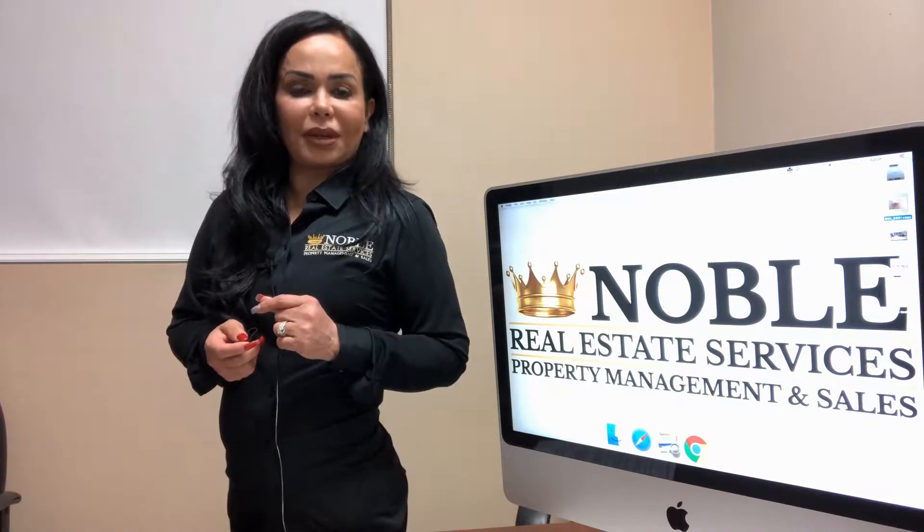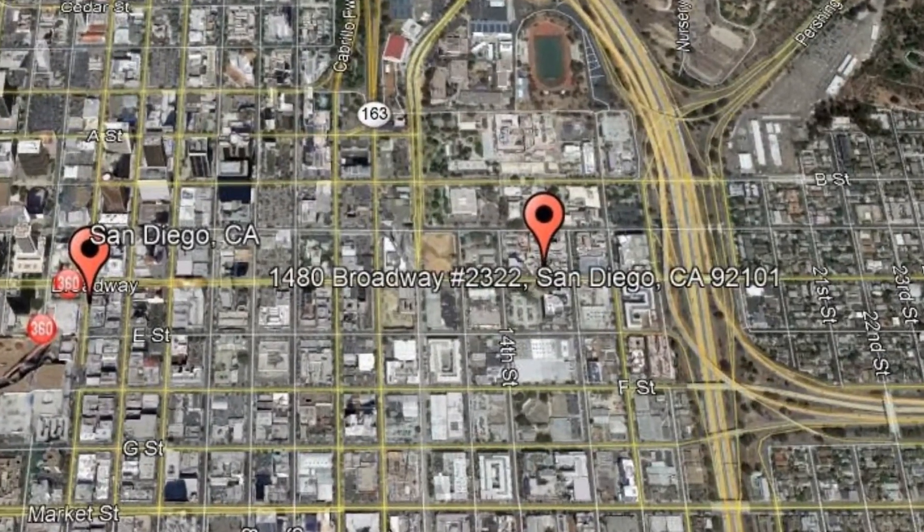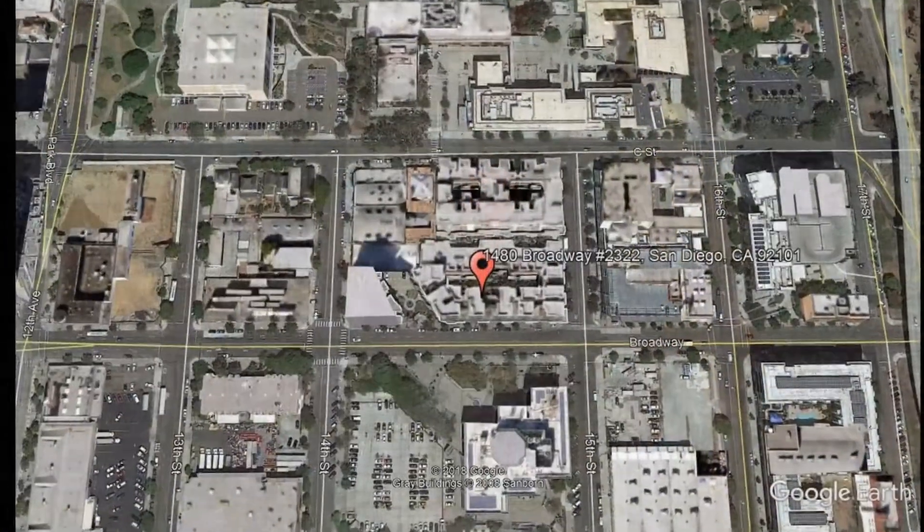Check out this available property and make it yours today. 1480 Broadway, number 2322, San Diego, California.